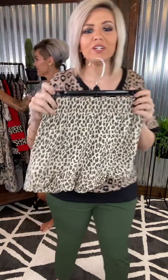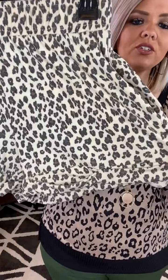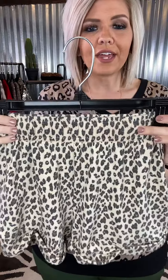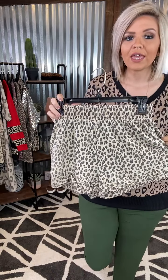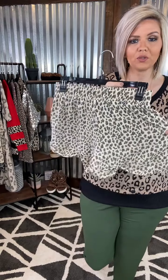We have shorts. These are like a little casual short. They are so soft, they have pockets. You do have a little cuff at your bottom that is sewn, so it's not going to come undone on you. Check out that elastic waistband — so they are stretchy. True to size. So cute. Throw on a graphic tee with these, rock it around that way. You can even throw on a solid. Lots of ways. Cute little animal print.